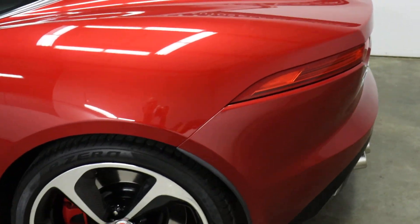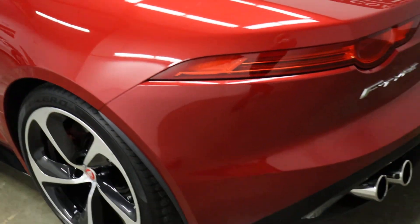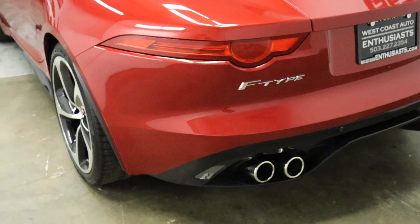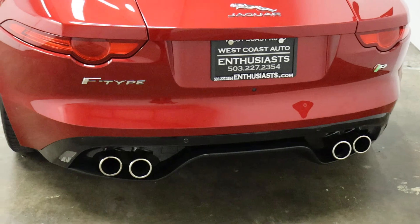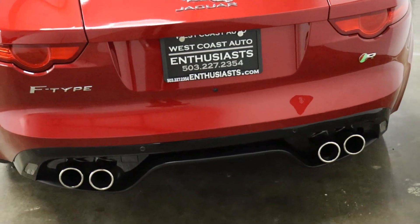The car itself is in pristine condition, which you'd expect with only 27,000 miles on it. It kicks out 550 horsepower, goes 0 to 60 in four seconds, with a top speed of 186 miles an hour.